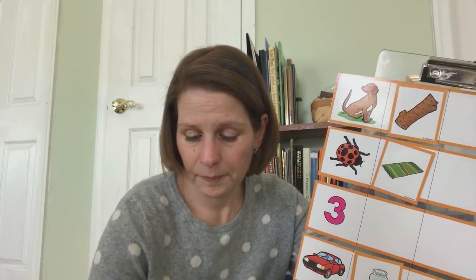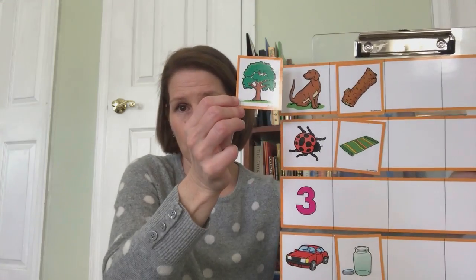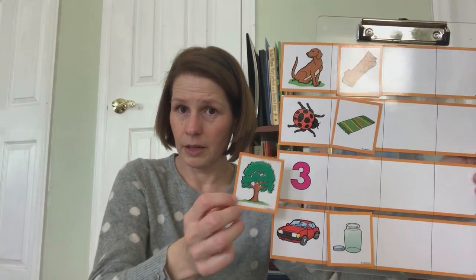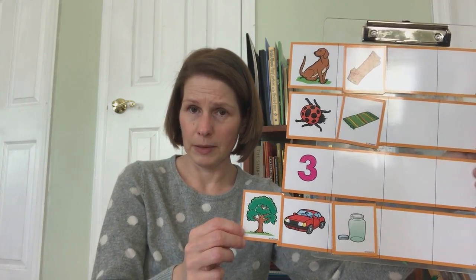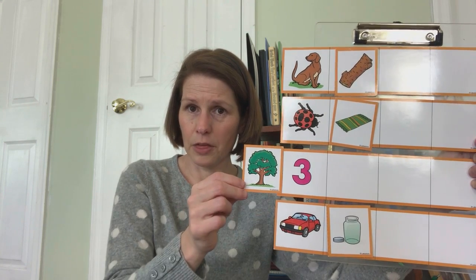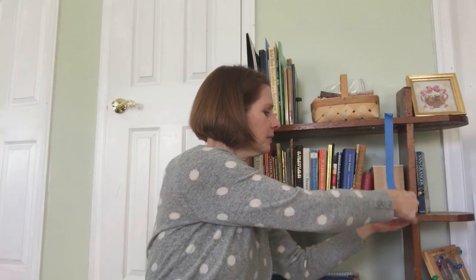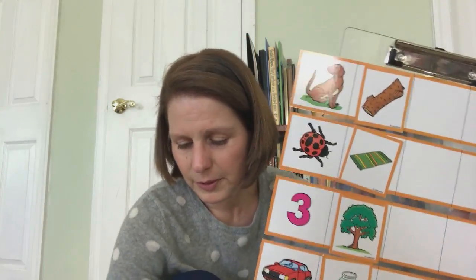And now, what's this a picture of? Tree. Dog-tree, bug-tree, three-tree, car-tree. Three and tree — those two rhyme. We've got one picture with each of our main words. Let's do another round.